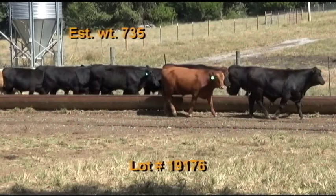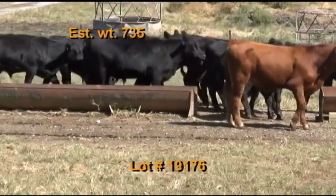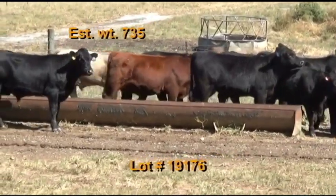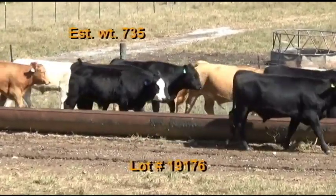Lot 176 is Eastlick Family Farm, Merrill, Mulberry, Tennessee. 79 steers estimated to weigh 735 pounds, graded 90 percent number ones, 10 percent number twos, flesh of five. There are 63 blacks, 11 Charolais crosses, and five reds. Cattle were weaned in August and 95 percent will be home raised out of their Angus and Charolais bulls.